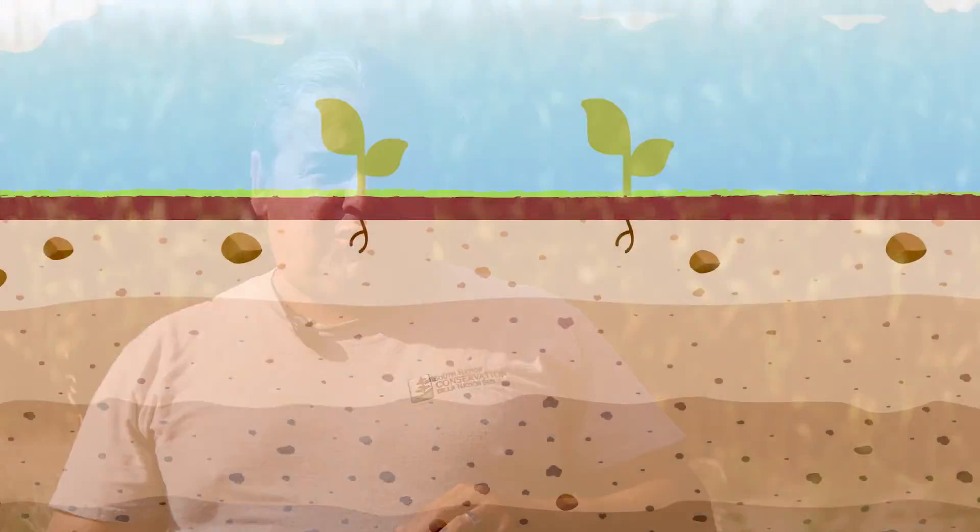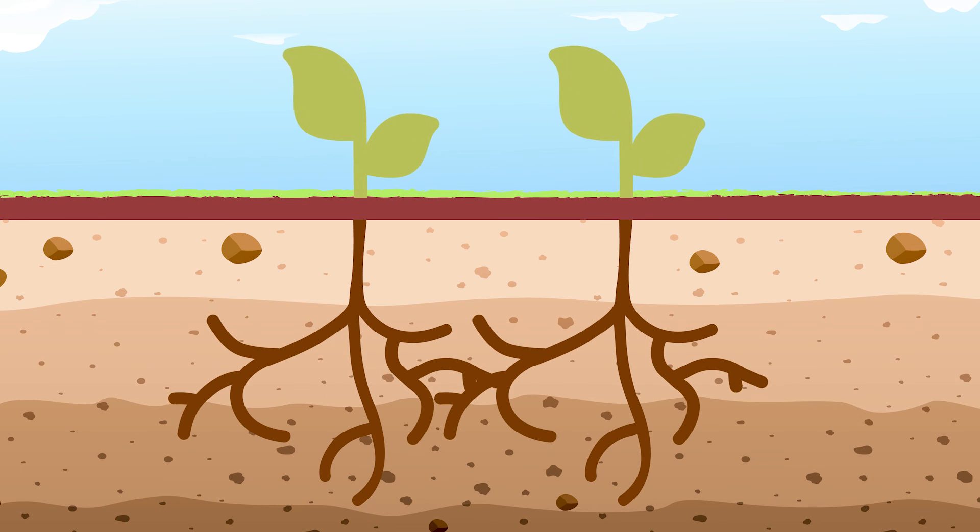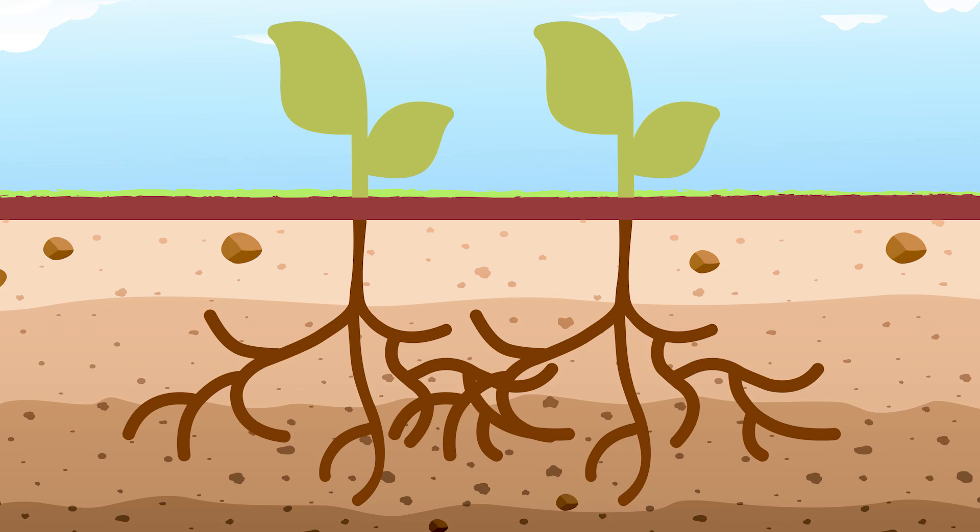Each plant uses different stuff at different times of the year. So it tells the plant where it is, who's producing more of it, how to get the root systems there. And what it does is it builds that ecosystem faster.